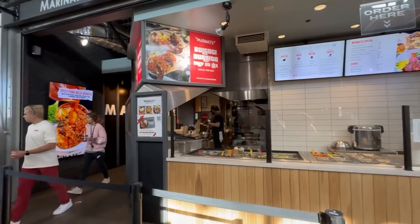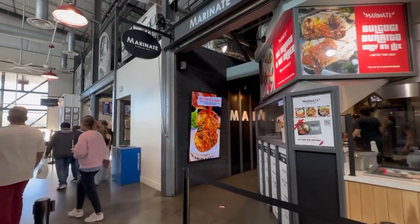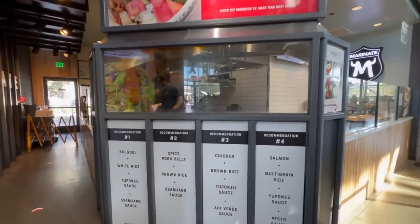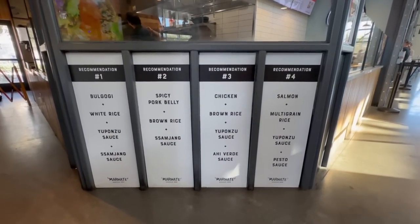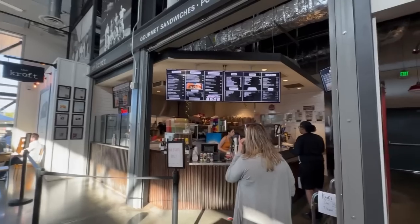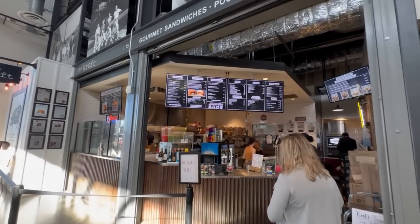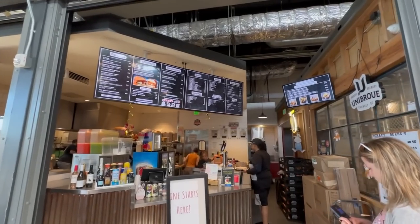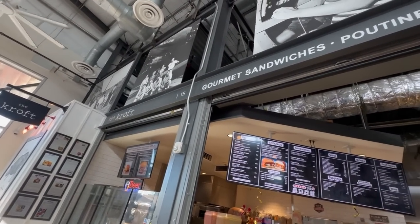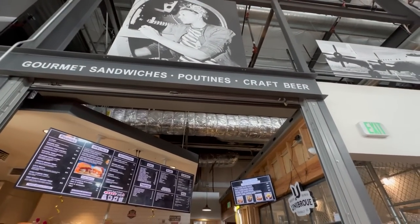One more place — Marinade also has a spicy pork belly burrito. And the last place is The Croft. We read online they use Amoroso bread — a famous bakery from Philadelphia that's used for a lot of Philly cheesesteaks. The Croft also has a Wagyu burger, gourmet sandwiches, poutines, and craft beer.